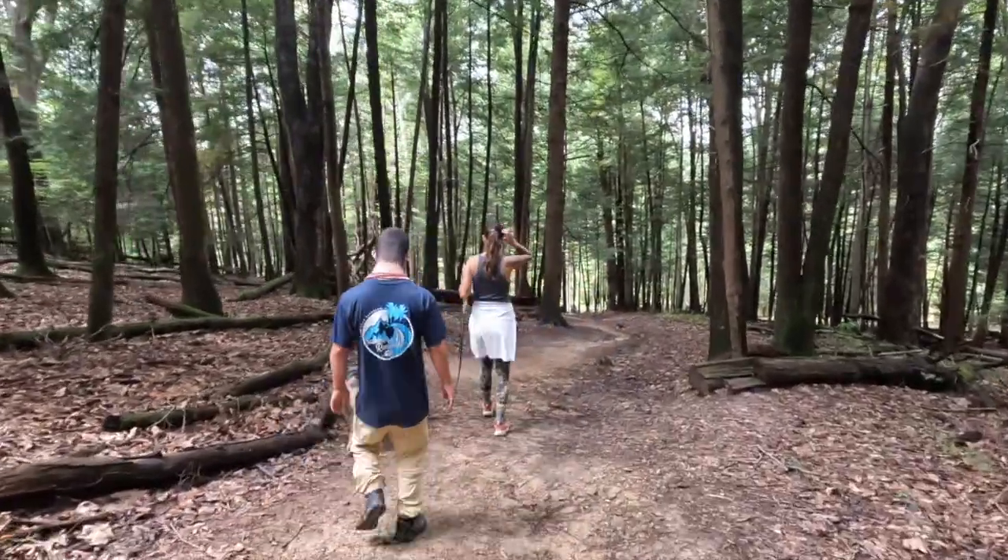The trail from the campground is pretty much straight downhill — but I guess it's better than being straight uphill.